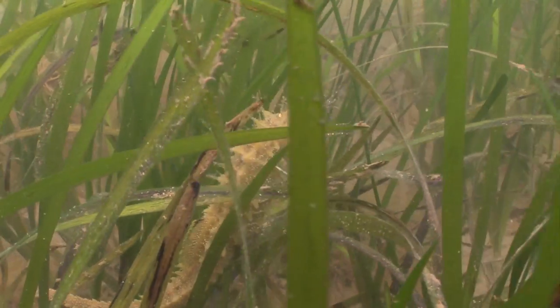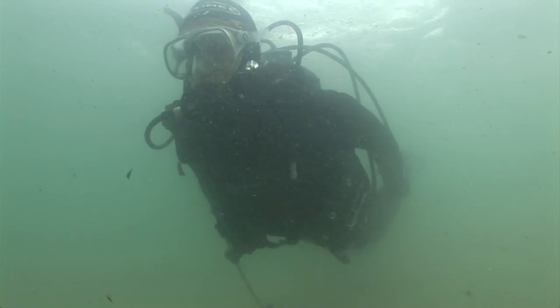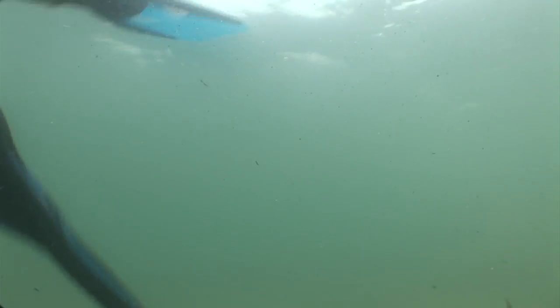This is just a glimpse into some of the incredible sea life that's found close to where you live. You can find out more about our marine life by contacting your local wildlife trust.